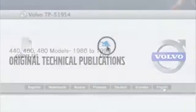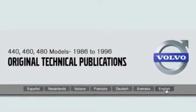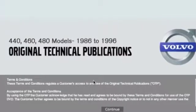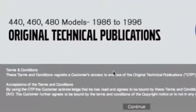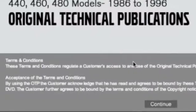The original technical publications screen appears. Select English or your preferred language to continue. Remember that you're buying the rights to view this material. It's worth reading the terms and conditions because registering this product means that you're accepting them. Otherwise, click continue.